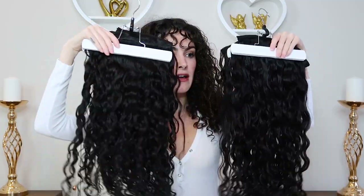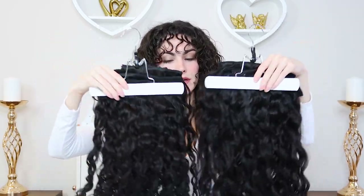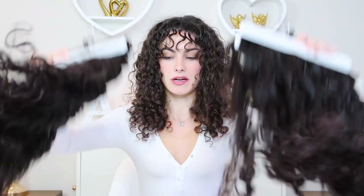Now it's time to compare them on my actual head. I'm going to do this half Bell Hair and this half Bobonia. These are two different curl patterns — the Exotic Curly and the Spiral — but they are pretty similar. This one may look a little curlier because it's shorter, so there's less weight pulling it down. The color on both is identical — I got them both in natural black.